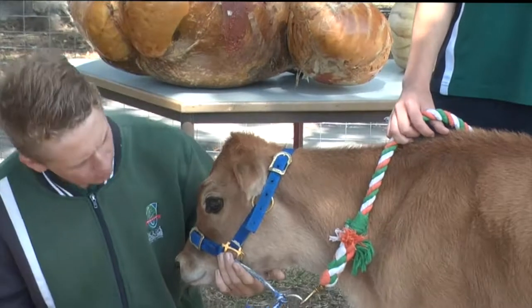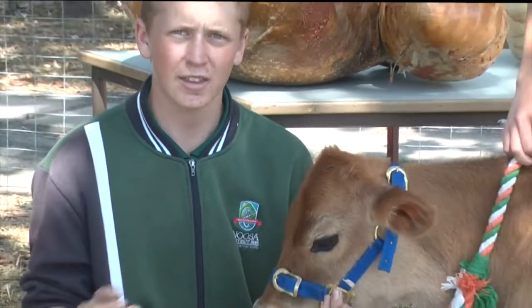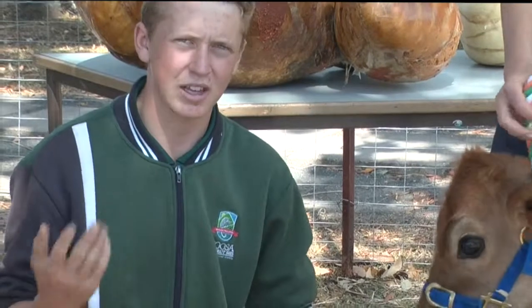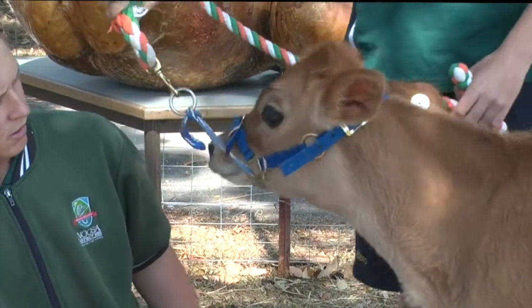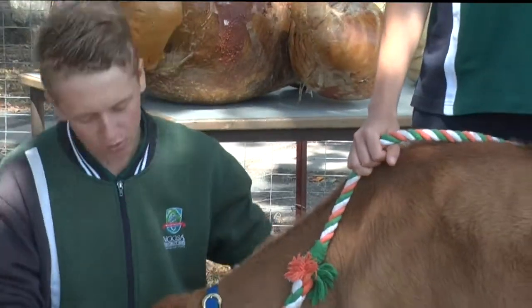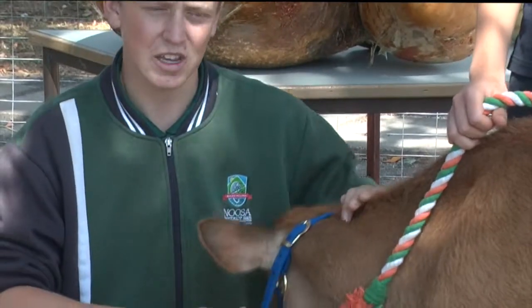Moving to the eyes — they're not drowsy or anything like that. They're not cloudy either, meaning no signs of pink eye or blight. Now looking at the ears, I also see no discharge in the ears.